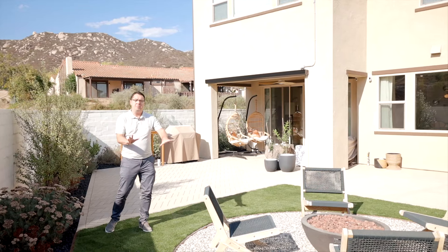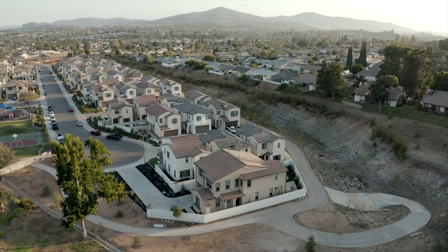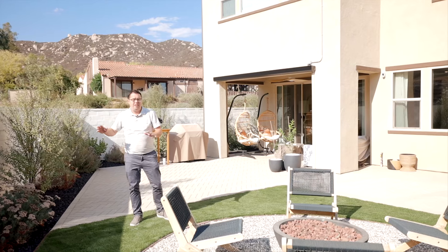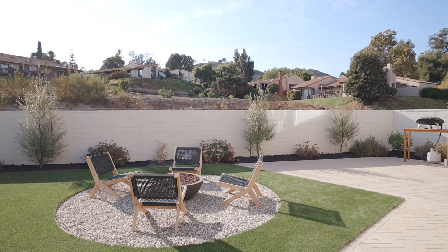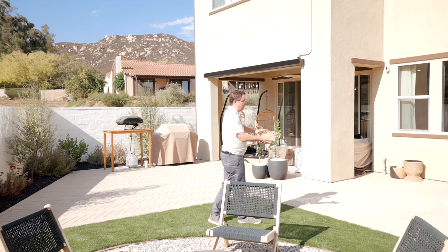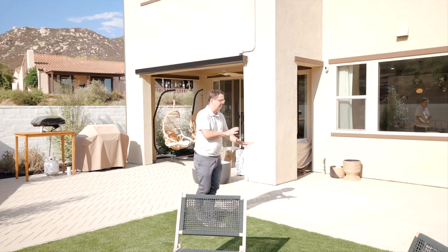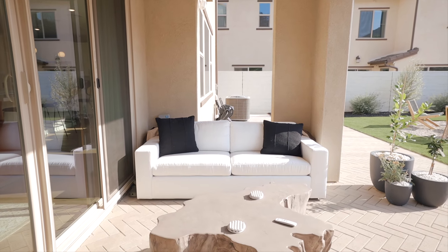The first thing you'll notice when you step into the backyard is how there are no neighbors directly behind you. You actually have walking trails throughout the community located right behind the house. Then you've got a beautiful fire pit area. You also have artificial grass, so a very low maintenance backyard, as well as this beautiful herringbone design of pavers and a very large covered patio.